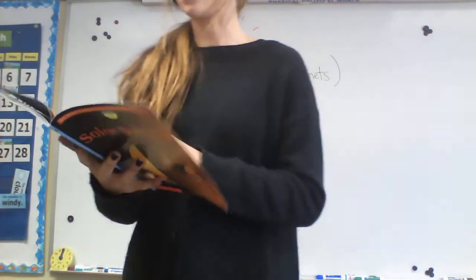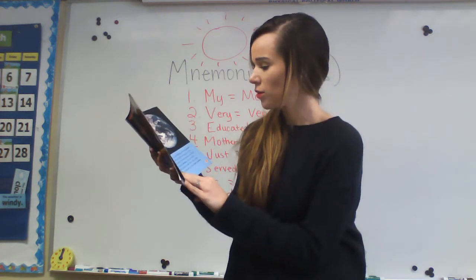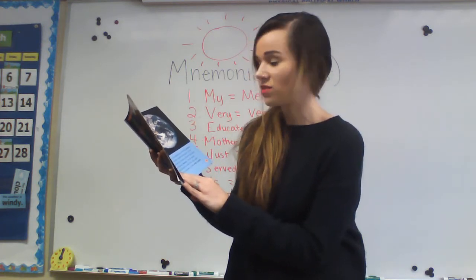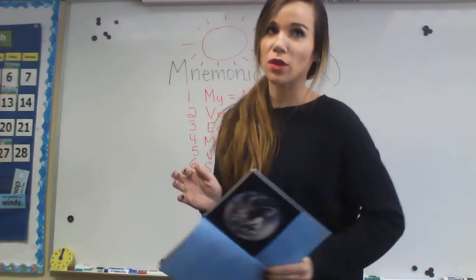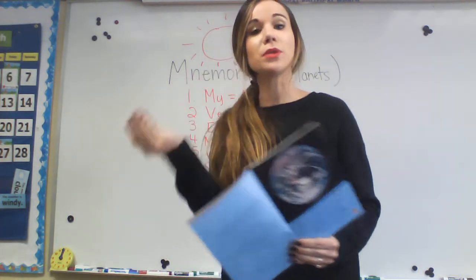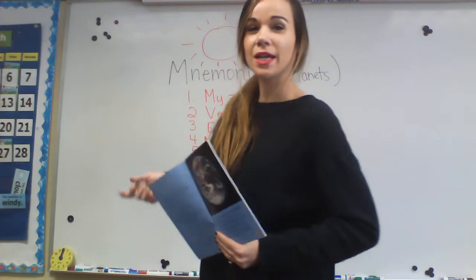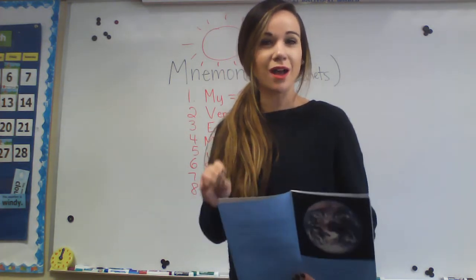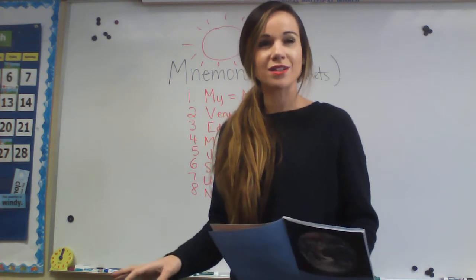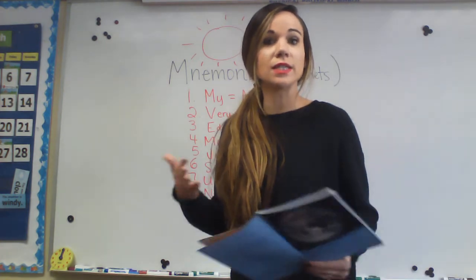Solar system. We live on a spinning, revolving planet called Earth. Earth belongs to a very large family of nine planets and more than 90 moons. So it says nine planets, even though we're talking about eight planets, because Pluto used to be considered one of the planets of the solar system. But like I mentioned in the vocab video, Pluto is actually a dwarf planet — it's a lot smaller, so it's no longer considered one of the planets of the solar system, even though it's technically in the solar system.